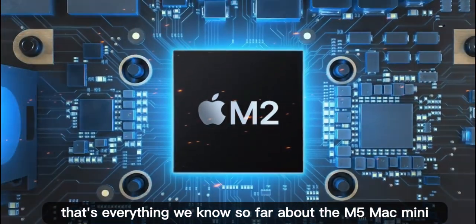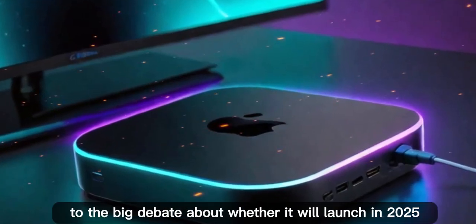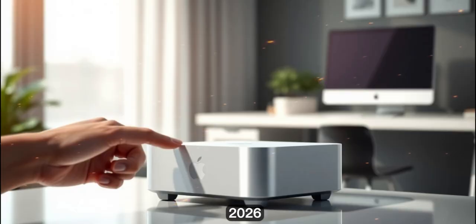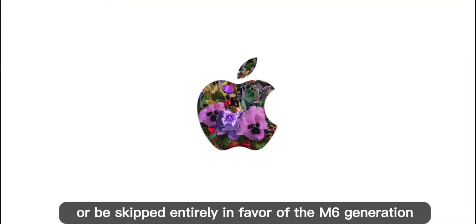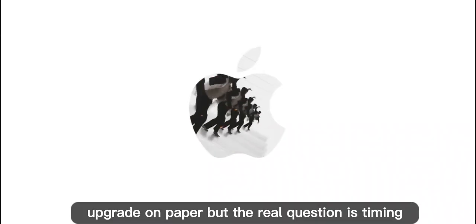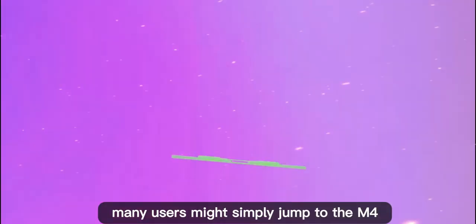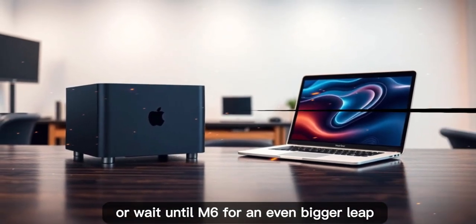That's everything we know so far about the M5 Mac Mini — from performance improvements to possible storage boosts to the big debate about whether it will launch in 2025–2026 or be skipped entirely in favor of the M6 generation. Personally, I think the M5 Mac Mini will be a solid upgrade on paper, but the real question is timing. If Apple delays it too far, many users might simply jump to the M4 or wait until M6 for an even bigger leap.